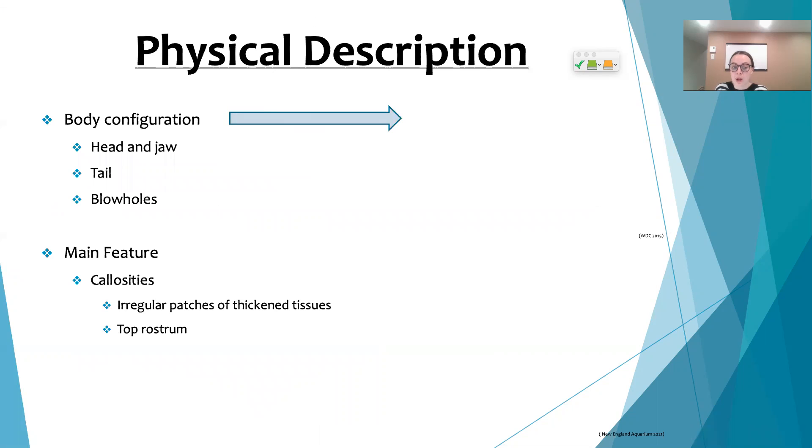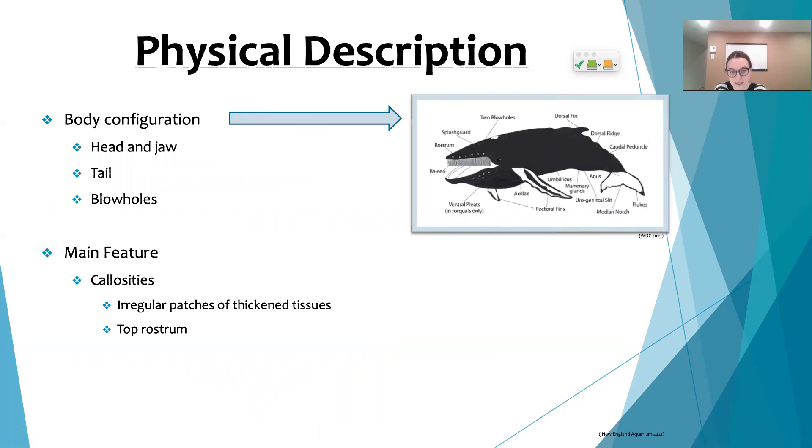The North Atlantic right whale has a disproportionate body distribution. In fact, their head accounts for 33 percent of their whole body length. As you move further down their body, you can observe their black and broad tail, which is deeply notched in the center while still having smooth edges.